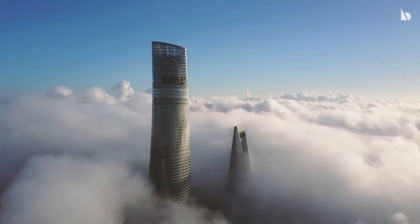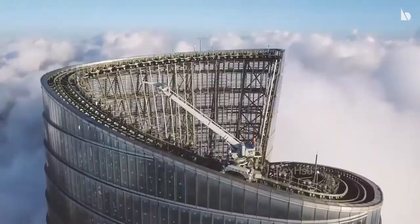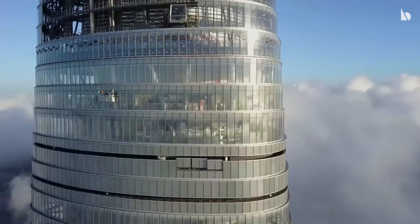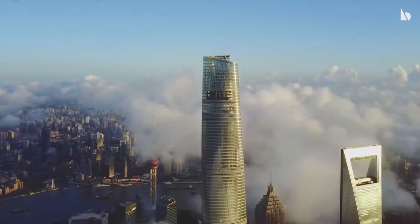It is the second tallest building in the world by height, and it also shares the record of having the world's highest observation deck within the building with the Ping An Finance Center. Shanghai Tower is 128 stories, 632 meters tall.